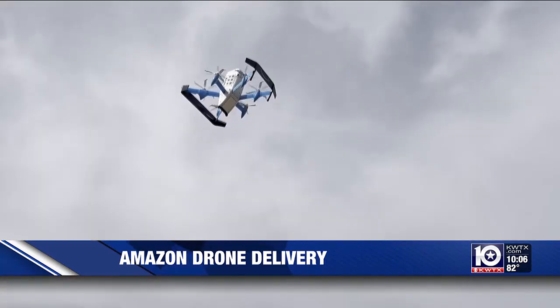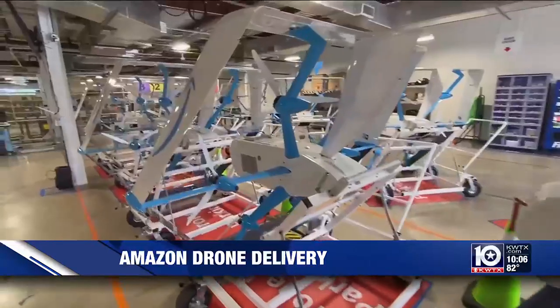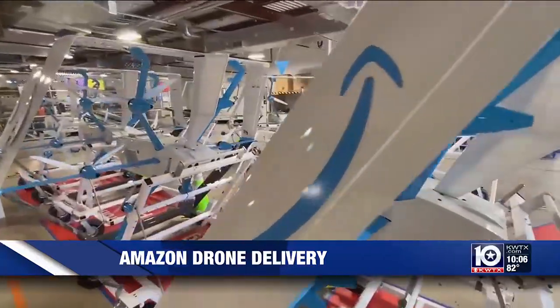For Carter, drone delivery makes packages soar but also produces solutions at the same time. It can be accessible to people that can't even leave their homes. It's the impact that you can have on the community — yes, some people just see a drone in the air, but they don't understand that it could be something that somebody needed immediately.